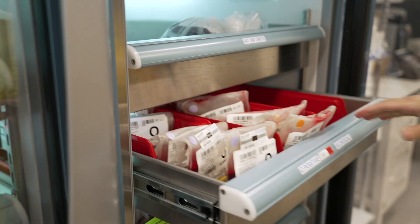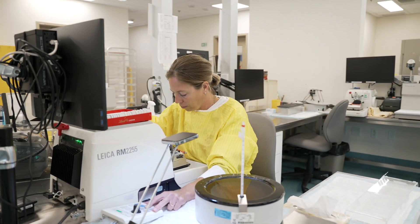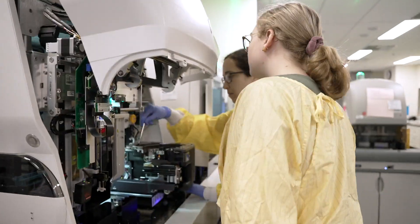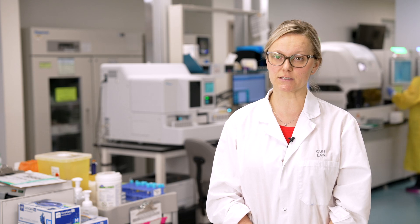I work the core lab, so I'm covering hematology, chemistry, and also some of the blood bank. Lab is a really important part of healthcare. We're available 24/7 to help the physicians and nurses and other clinical staff make important decisions for patients. What I find really motivating with this job is to know that you can really make a difference in patients' lives.